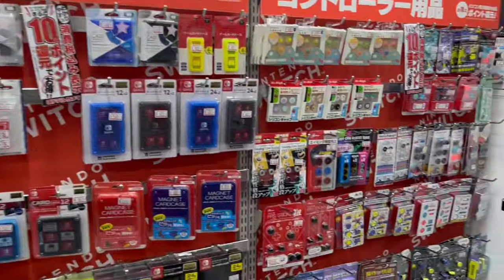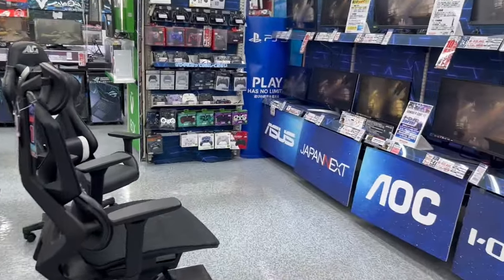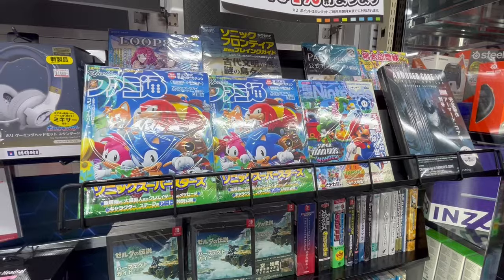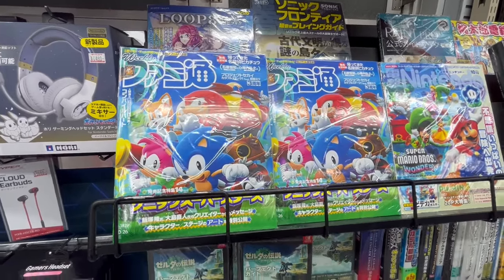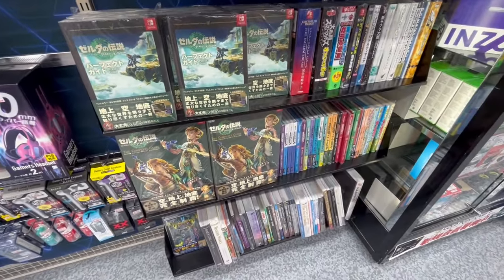You can see the Switch section and the PlayStation section are quite big. We also have a little magazine rack here with the latest Famitsu magazine, which featured Sonic Superstars a couple of weeks ago.